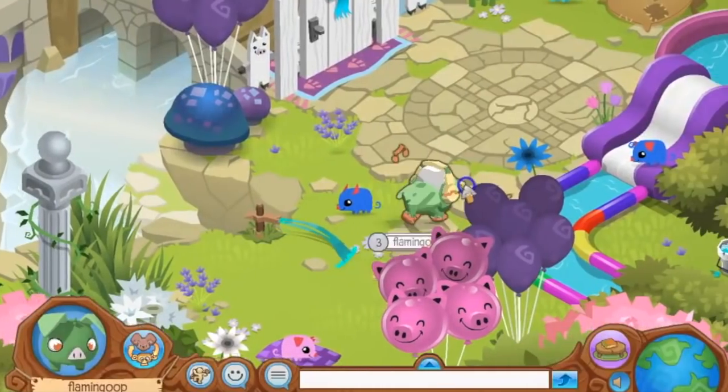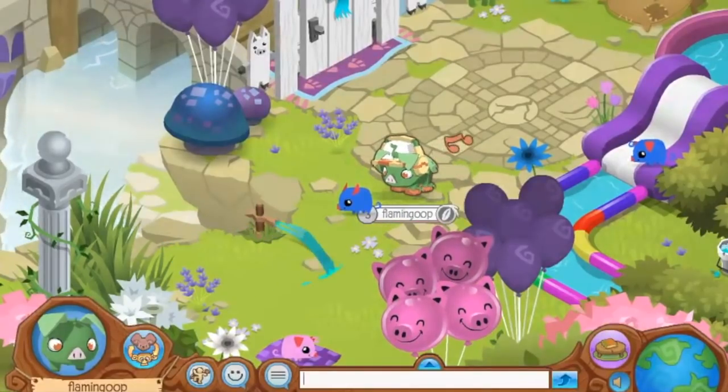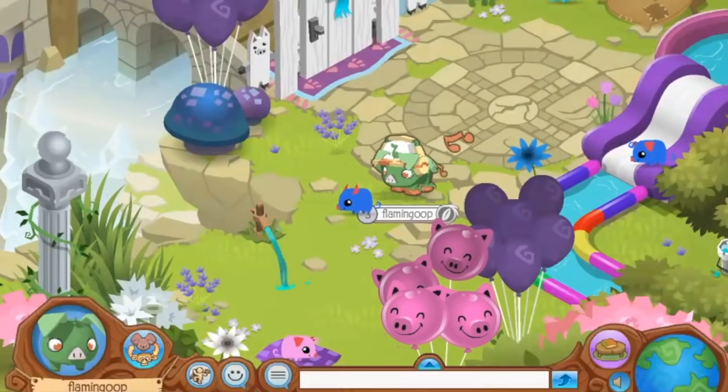Disgusting. All right, so as you can see, this is just a little bit of a tidbit of the outside of the den. Before I show you the rest of the den, you're just gonna jump into the speed den, and then we can take a little tour.